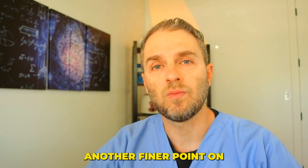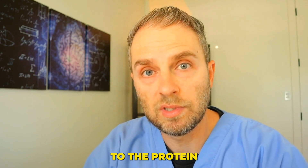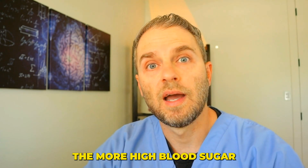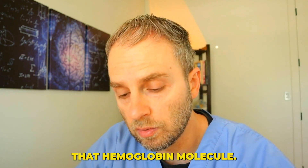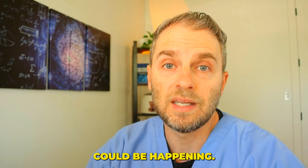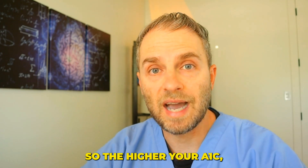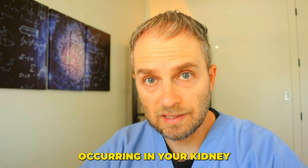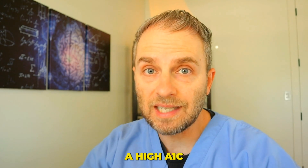The hemoglobin A1C is a measurement of the amount of glycation happening to the protein on the hemoglobin molecule — the more high blood sugar you have, the more damage is occurring to that molecule. The same thing could be happening inside the cells of the kidney, damaging those kidney cells. So the higher your A1C, the more likely you have this problem occurring in your kidney tissue. But you don't necessarily need to have a high A1C for this problem to exist.